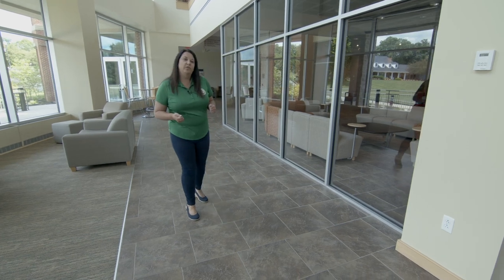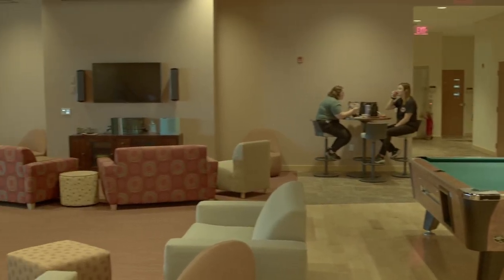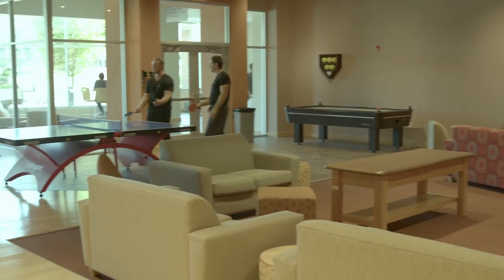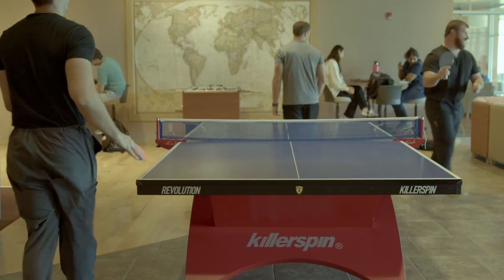We do have a student lounge located in this building, and you have pool tables, foosball, couches, and televisions. It's just a place for students to gather and be able to take a minute to relax and refresh before getting back to working on your coursework.